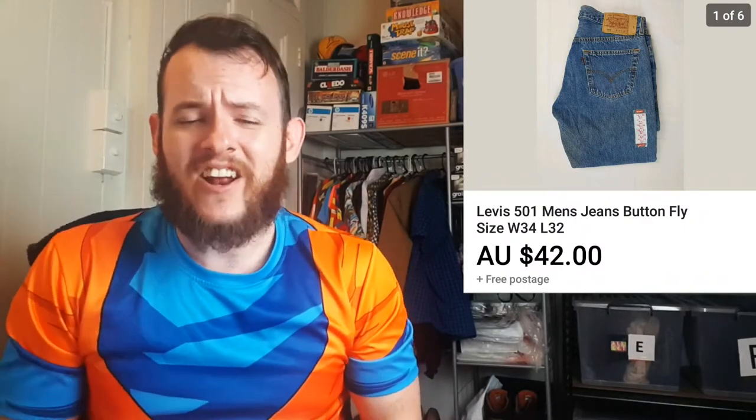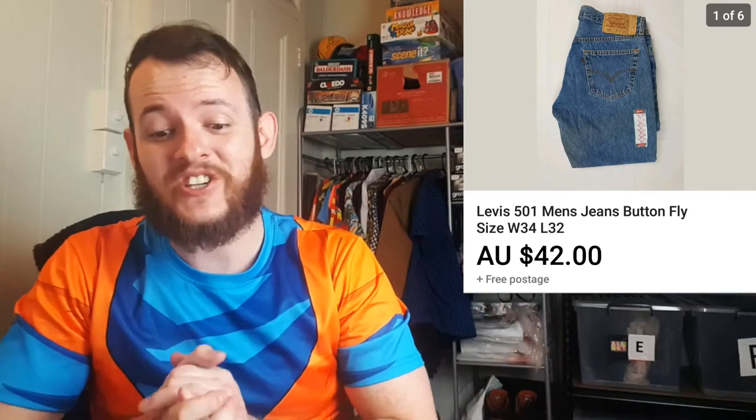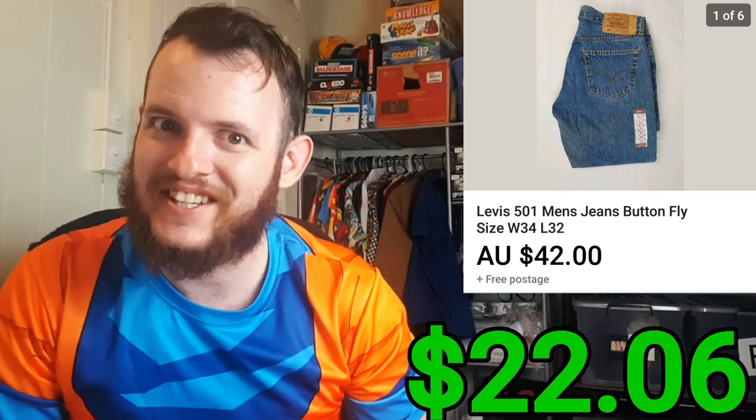Next I sold another pair of Levi's 501s. But this time I sold this pair for $42 and I only paid $4.60 for the item. So after the fees and shipping it ended up being a total profit of $22.06.